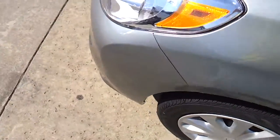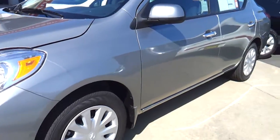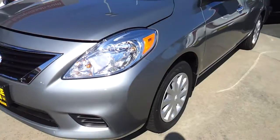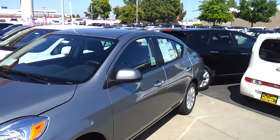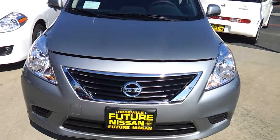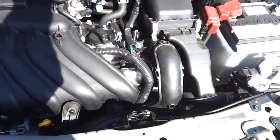Check out the engine bay. It has halogen headlamps. Under the hood is a 1.6 liter four-cylinder engine.